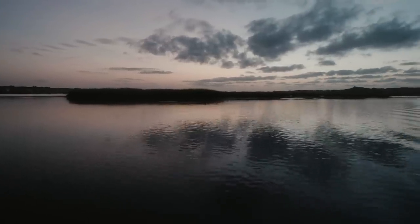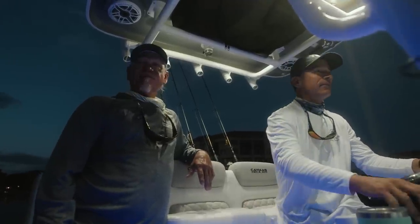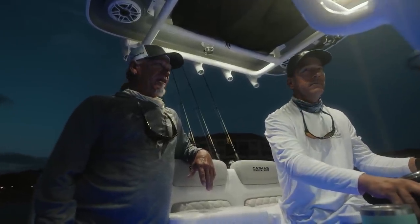I see a lot of bait, a lot of activity already. I can't wait to get to this first spot and see what's up. The bite was good yesterday morning — I hope it continues.